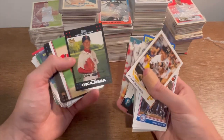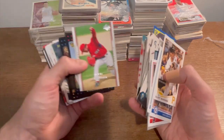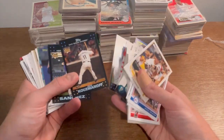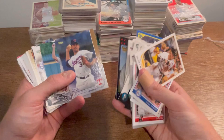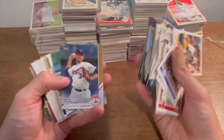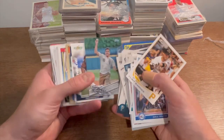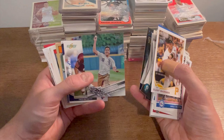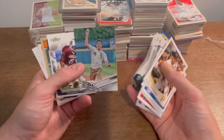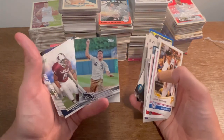Eric Aybar rookie, Hideki Okajima rookie card — I like that. Another one. Nice. Nolan Ryan — nice card there. I have seen so many Nolan Ryan cards on this channel, but I'm not complaining. Pretty cool First Pitch Lou Ferrigno card — that's a cool card.